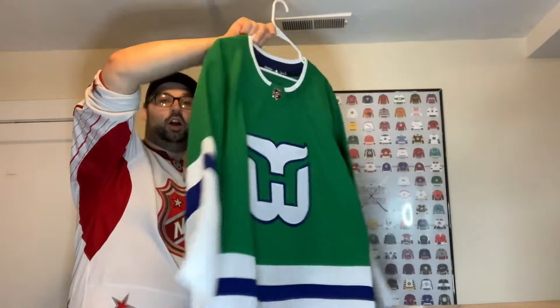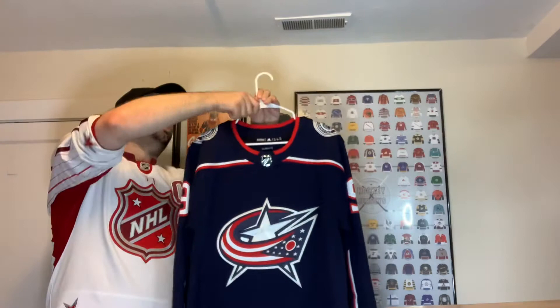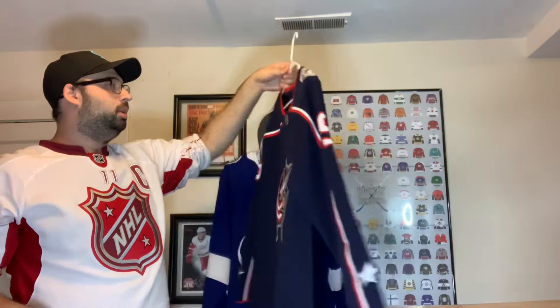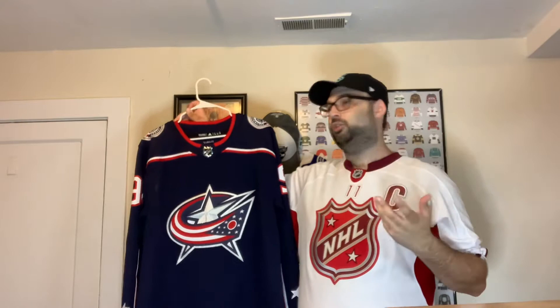Columbus — that's all I have for Columbus. I need to get the white one and the Cannon jersey. I'd love to get an updated one with Laine on it. Columbus jerseys aren't easy to find on clearance — even the Panarin one. Once they trade a player away, their jerseys don't drop much in price, so it's hard to find a good cheap Columbus jersey with a name on it.